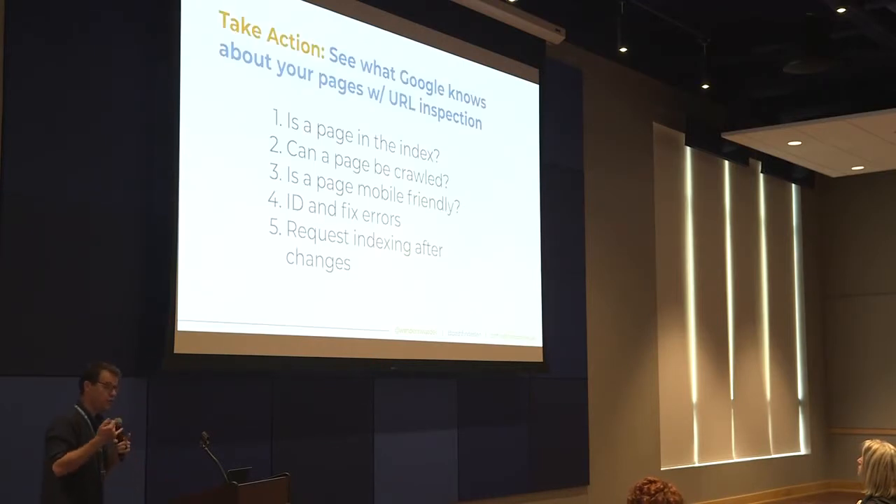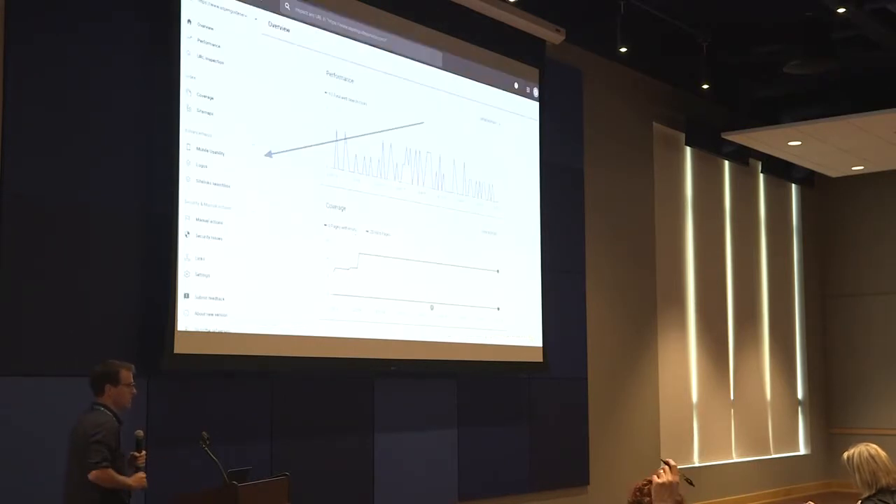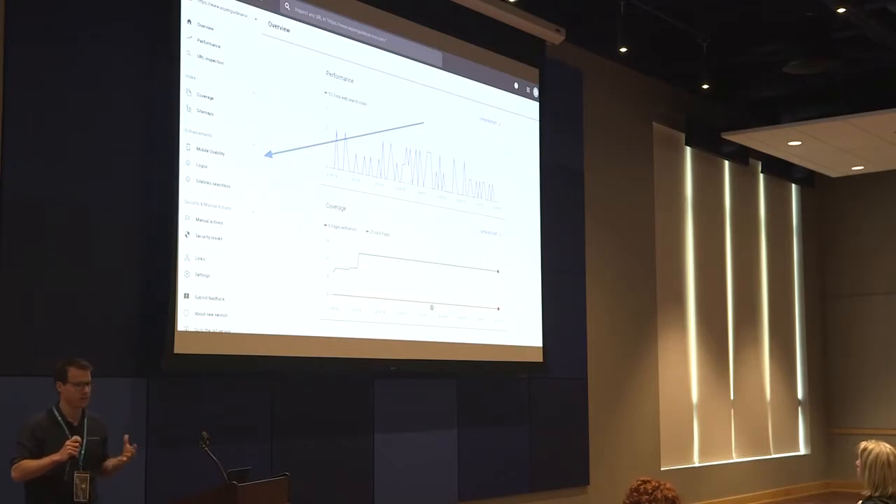You can use the URL inspection tool to see if individual pages are in the index, if the pages can be crawled, and if they're mobile-friendly. You'll also be able to identify and fix errors Google has found with those pages. Use the request indexing feature once you've made changes to your content. How long does it take? It's usually pretty quick — it depends on how much else Google has going on, but it's usually the same day.